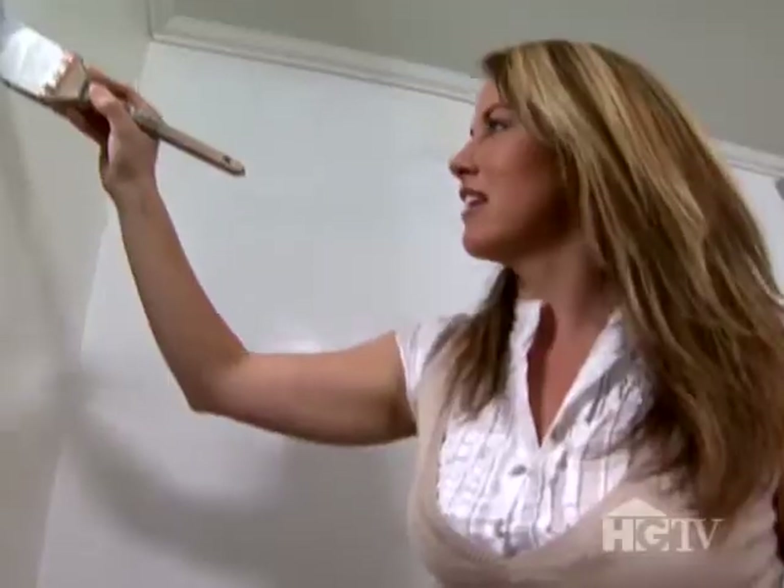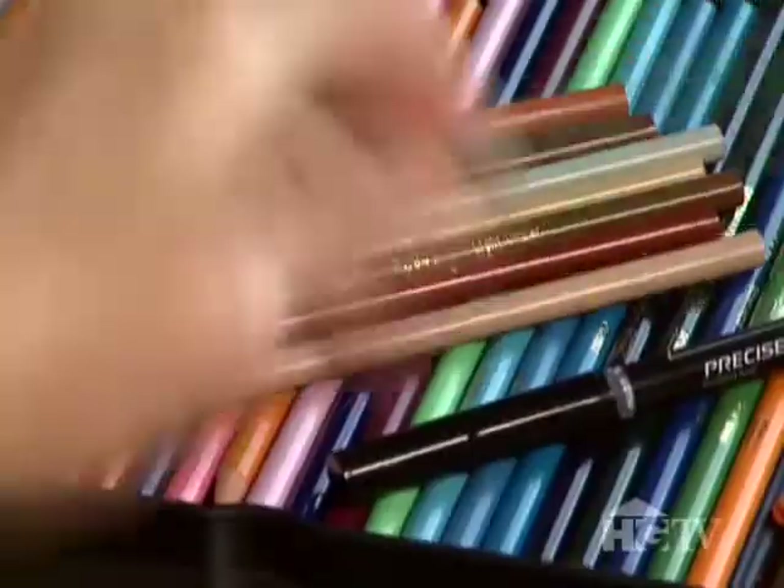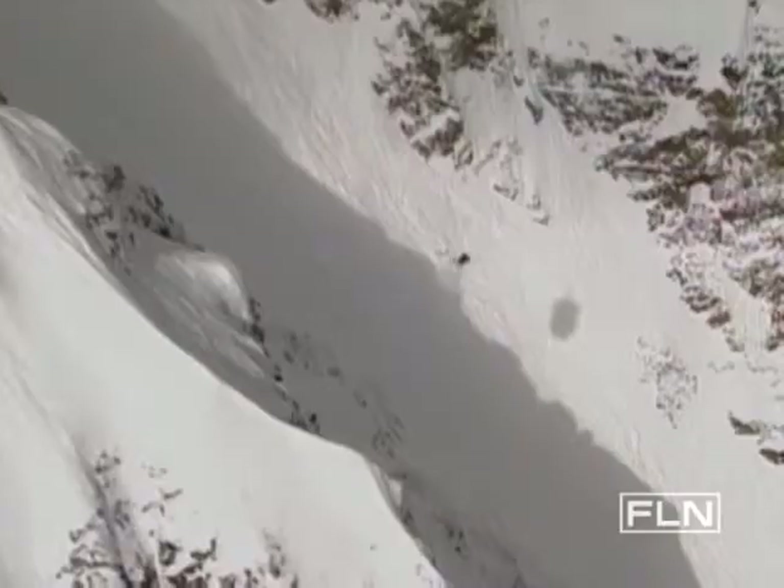A lot of people think in small rooms with not a lot of natural light that you keep the color white. That's totally not the case — opposite effect. Make sure that you bring back some brightness and add some color.